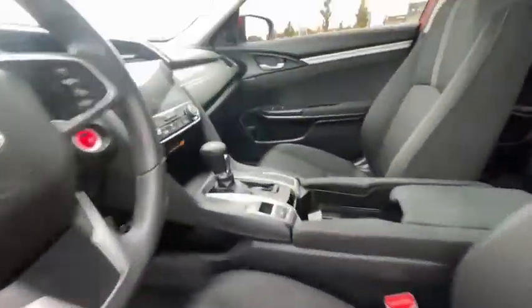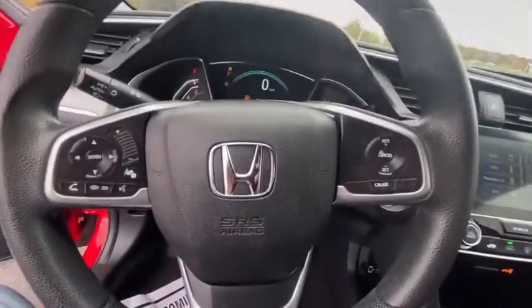Electronic stability control, power moonroof, remote keyless entry, brake assist, tachometer, panic alarm, and cloth seat trim.